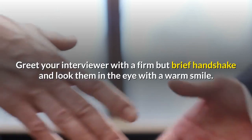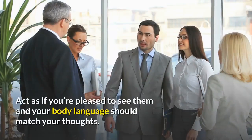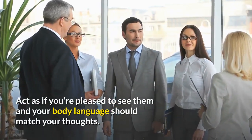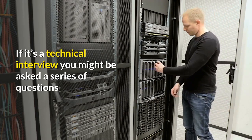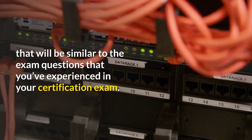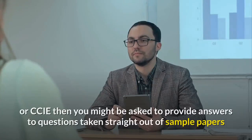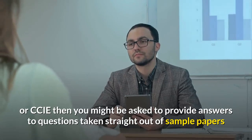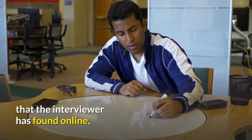Greet your interviewer with a firm but brief handshake and look them in the eye with a warm smile. Act as if you're pleased to see them and your body language should match your thoughts. If it's a technical interview you might be asked a series of questions similar to the exam questions you've experienced in your certification exam. So if you've obtained a CCNA, CCNP or CCIE, you might be asked questions taken straight out of sample papers that the interviewer has found online.